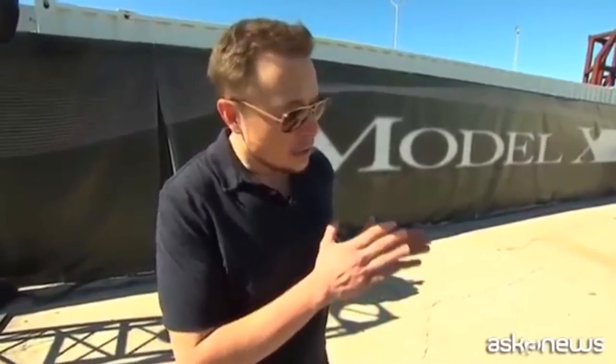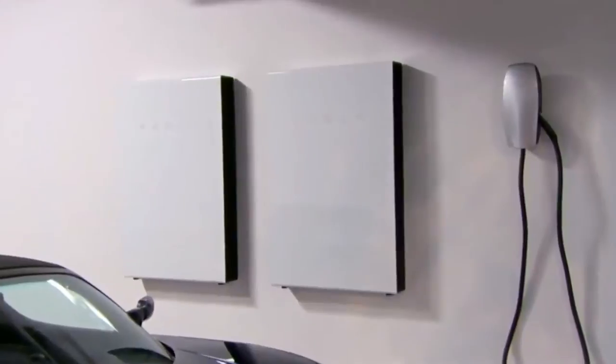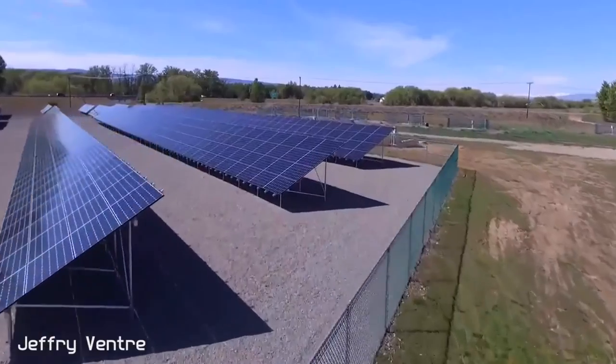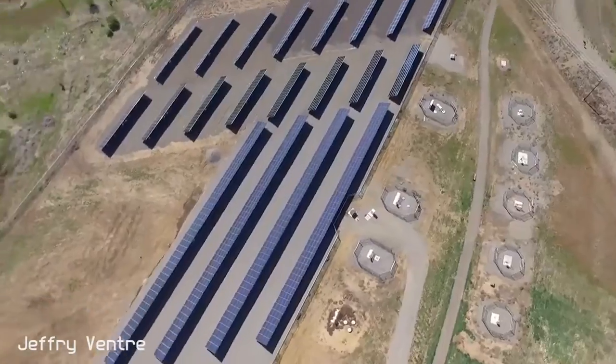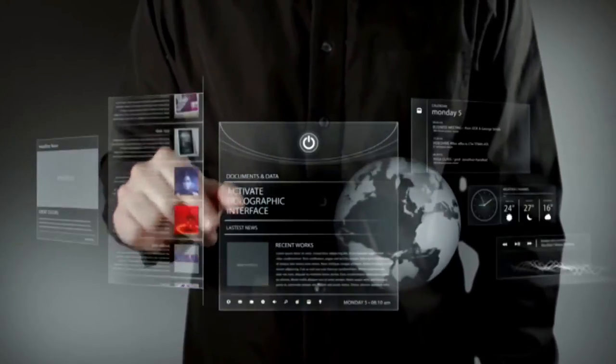Tesla is taking necessary steps to push solar energy and find ways to capture energy in new ways. By creating a home solar roof along with a new power wall and a new Tesla with a solar roof, Tesla is beginning to show that electric vehicles are good, but they're most environmentally friendly when they get their electricity directly from the sun's energy. This is just the beginning of solar technology being incorporated in new ways we haven't seen before, and the faster we can adopt this technology, the better.